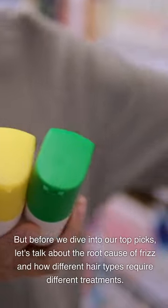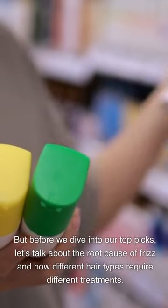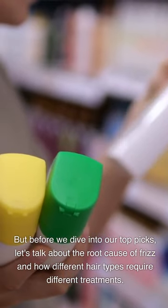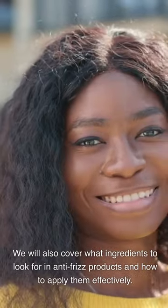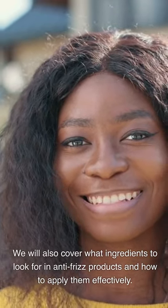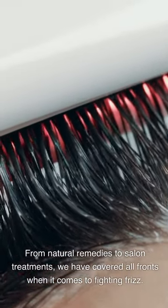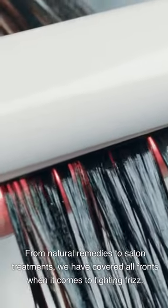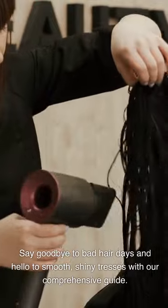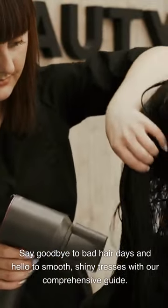But before we dive into our top picks, let's talk about the root cause of frizz and how different hair types require different treatments. We will also cover what ingredients to look for in anti-frizz products and how to apply them effectively. From natural remedies to salon treatments, we have covered all fronts when it comes to fighting frizz. Say goodbye to bad hair days and hello to smooth, shiny tresses with our comprehensive guide.